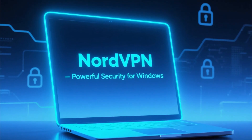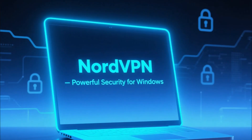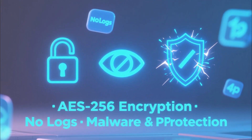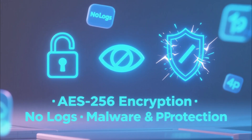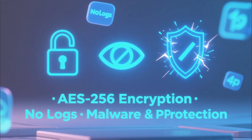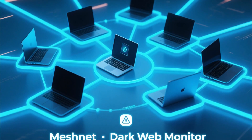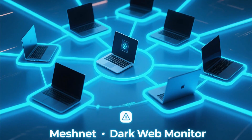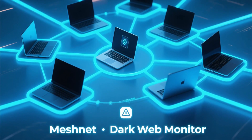Let's start with NordVPN. It's one of the most established VPNs in the world, and its Windows app is packed with powerful security features. You get AES-256 encryption, a no-logs policy, and protection from malware, ads, and trackers through its Threat Protection feature. The app also includes tools like Meshnet, which lets you securely connect multiple computers and devices, and a dark web monitor to alert you if your data ever leaks online.